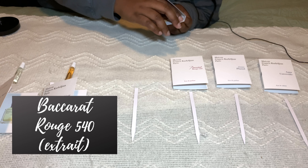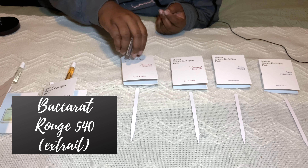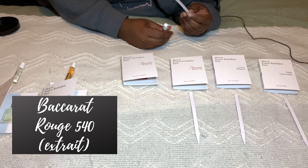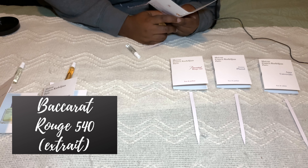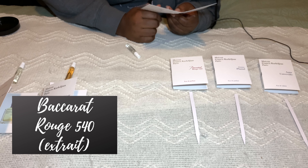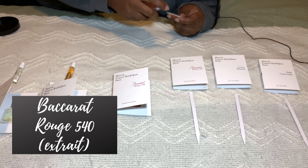Next is the big one — Baccarat Rouge 540. I've been told so many things about this one. Shout out to The Simple Chic Life, who recommended it with the caveat that a lot of people hate it. This extrait de parfum amplifies the strength and radiance of a woody, amber, and floral breeze enhanced by jasmine blossoms and woody musks. An alchemy of the senses, also available in an eau de parfum and scented body range.